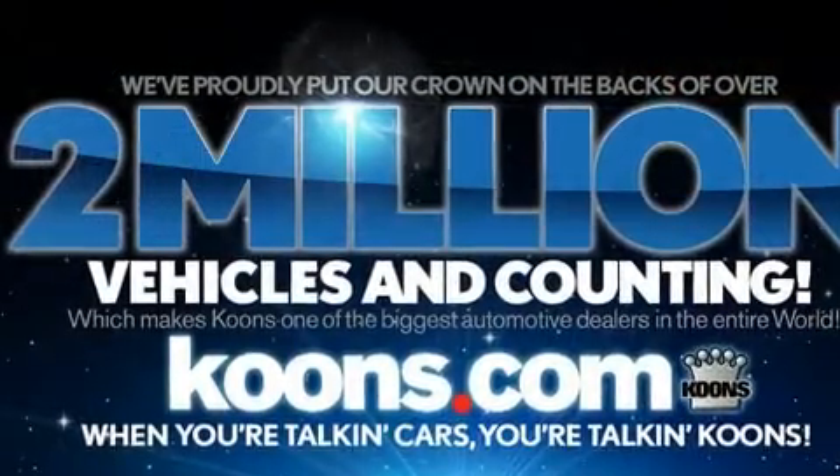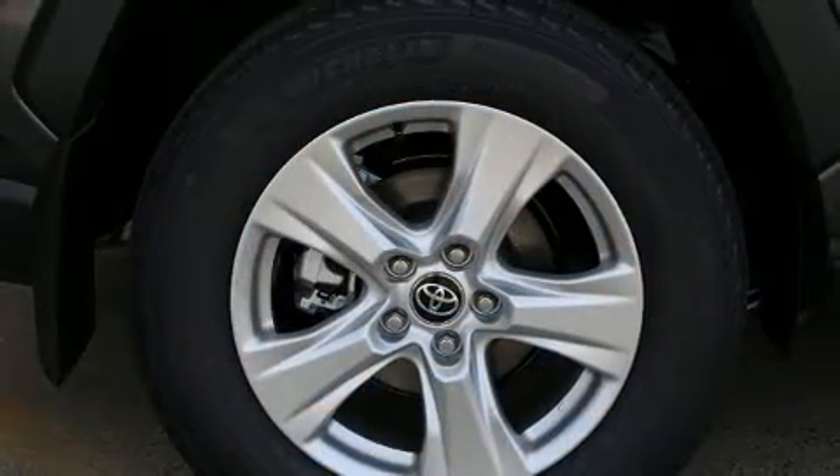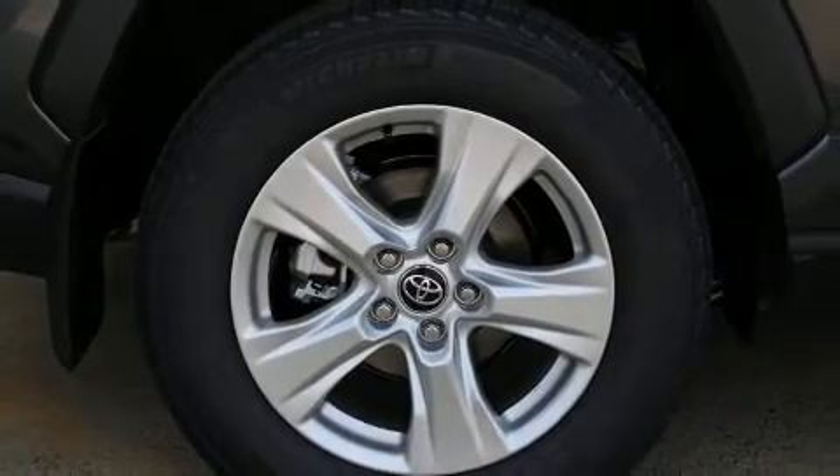For drivers who enjoy the natural environment, a power moonroof allows an infusion of fresh air. Audio features include an AM-FM radio, steering wheel mounted audio controls, and six speakers enhancing the audio experience throughout the interior.